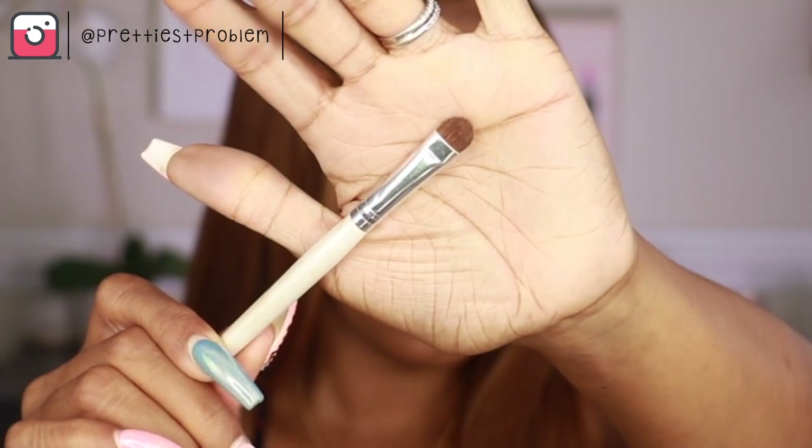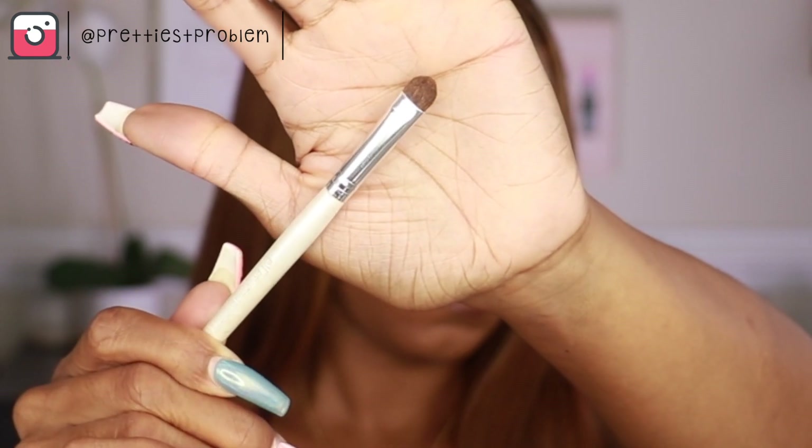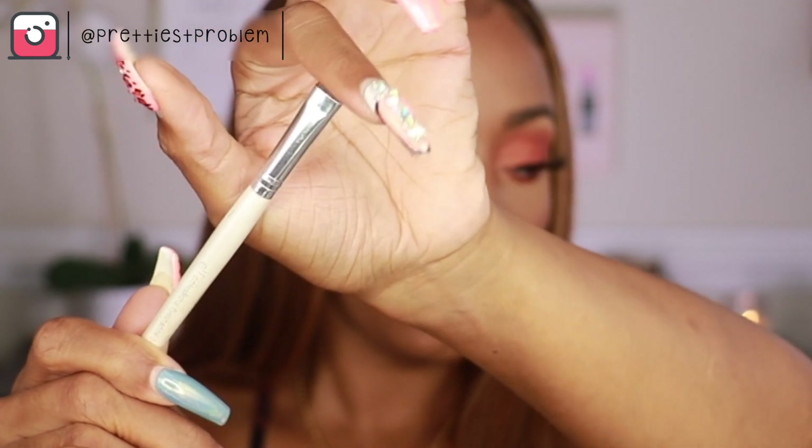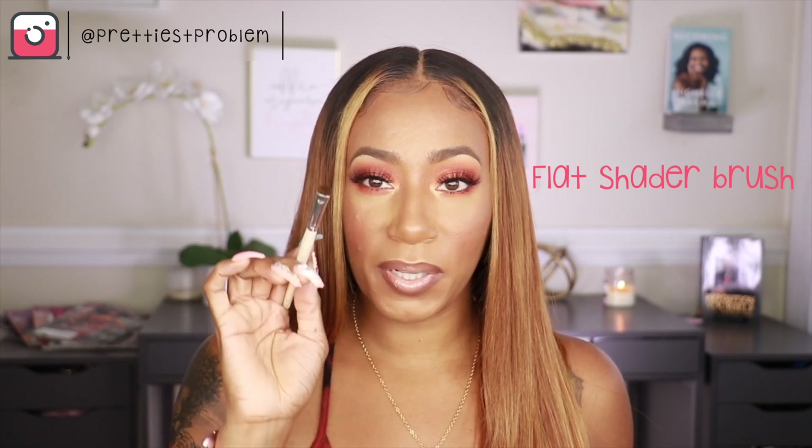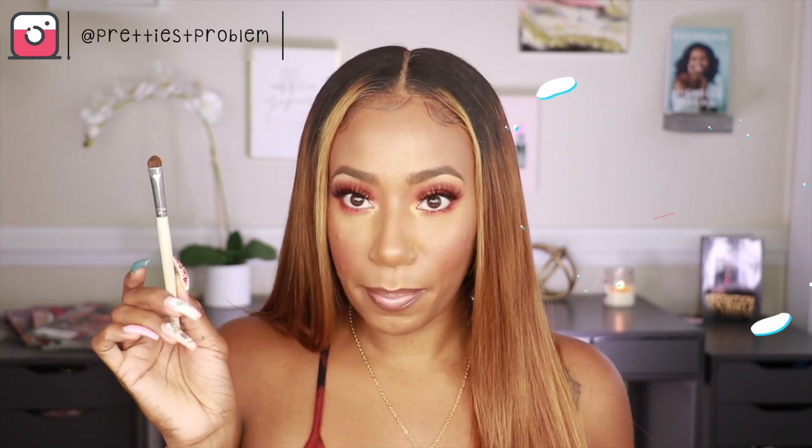The next type of brush I have plenty of is a flat shader brush, and this is what you're going to use to pack color on your lid. This is a softer bristle brush but the bristles are tightly packed. It's used to pack on colors on your lid — any shimmer color you're going to put on your lid, or if you just need a lot of product placed down, you're going to use this brush for that purpose.